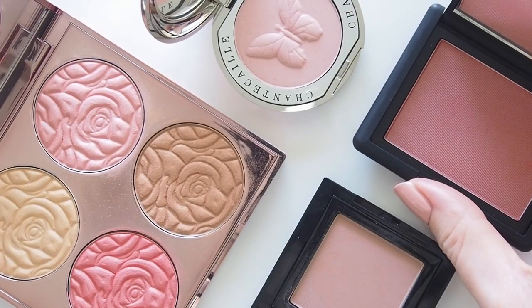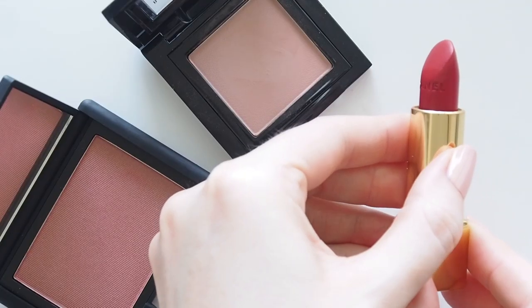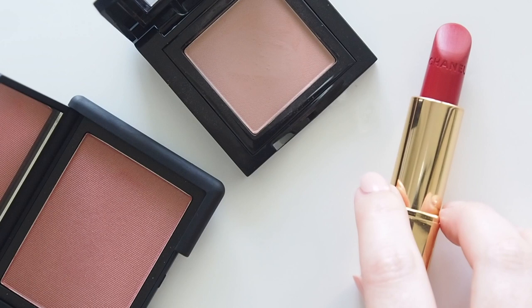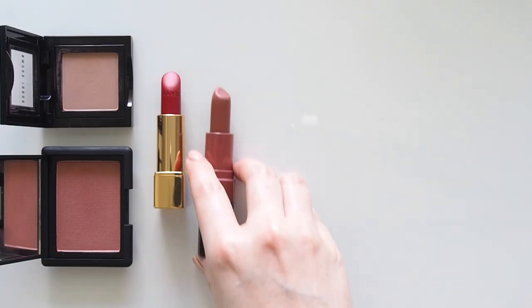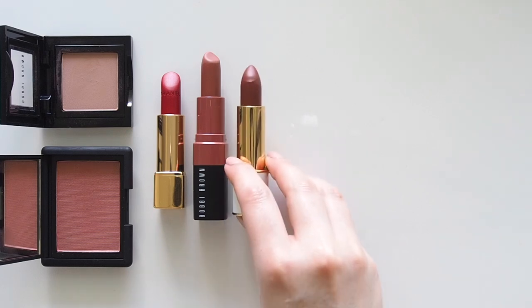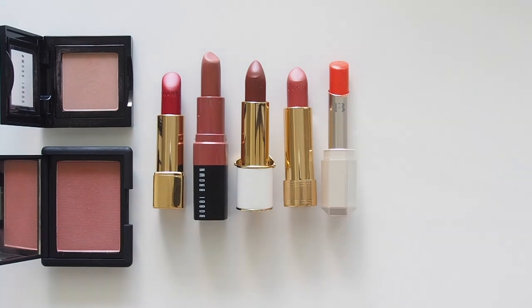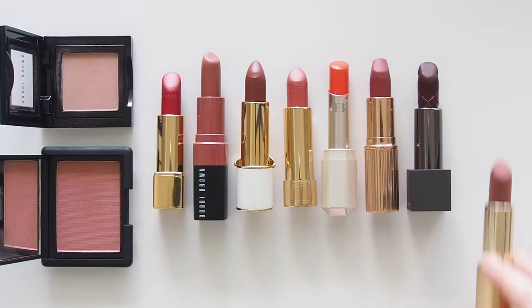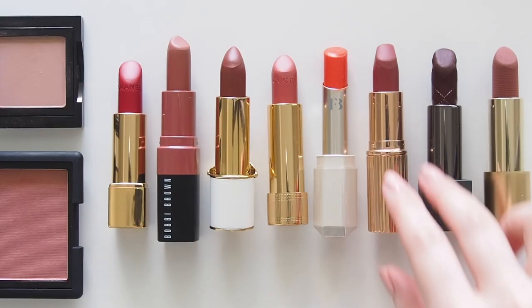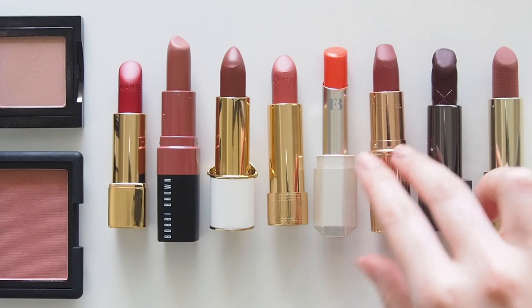I consider pink eyeshadow a neutral because it works well with so many lip colours. Pink shadow and a classic red lip is one of my all-time favourite makeup combinations, but you can also match it with a nude or brown lipstick for a more subdued look, a peach in spring, an orange red in summer, a berry or really dark shade in winter, or a rosewood lip colour at work.